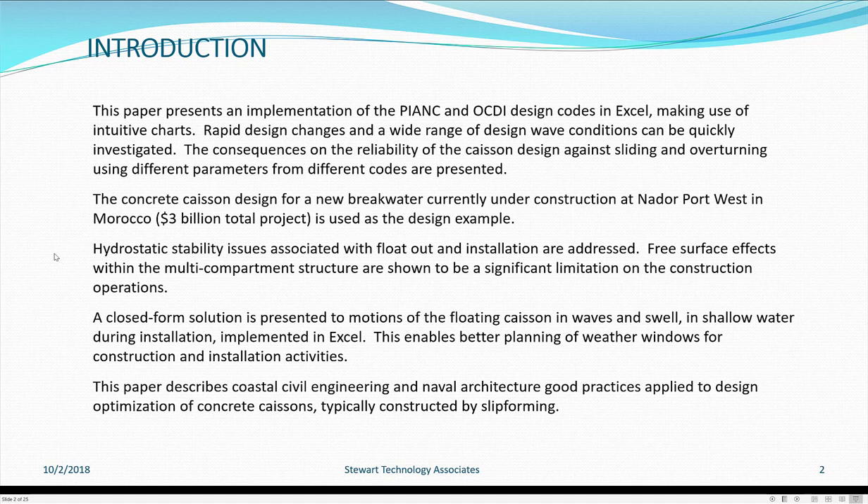Hydrostatic stability issues associated with the float-out and installation are addressed. Free surface effects within the multi-compartment structure are shown to be a significant limitation on construction operations. A closed-form solution is presented for the motions of the floating caisson in waves and swell in shallow water during installation, implemented in Excel. This enables better planning of weather windows for construction and installation activities, applying coastal civil engineering and naval architecture good practices to caisson design optimization. Caissons are typically constructed by slip forming.